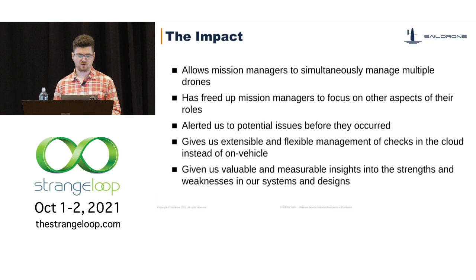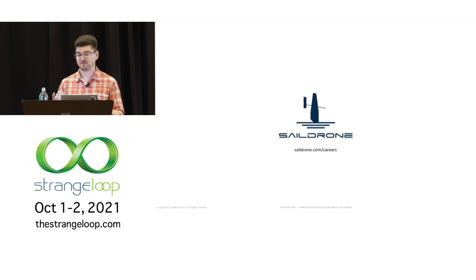SailDrone is successful and growing, and as we've grown we've needed to create new solutions to help us scale. If these types of problems are interesting to you, we're hiring. There are actually three of us here this week, so if you have questions about SailDrone or are interested in talking more, please come seek us out. With that, I should have a few minutes for questions.